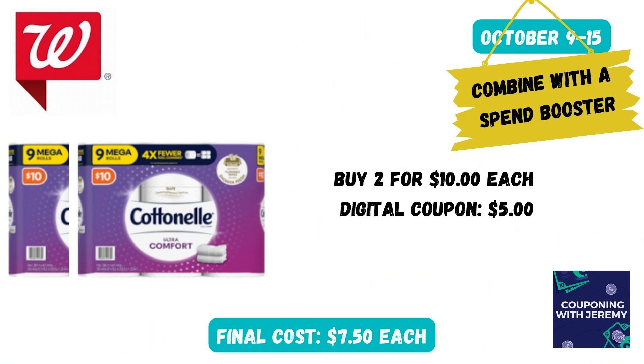Starting off with some TP. Everybody needs TP, and Cottonelle is a great brand. You can buy two of the $10 Cottonelles, then clip the $5 off two digital coupon in the Walgreens app. That would make these just $7.50 each, which is a decent savings. However, if you combine these with a larger spend deal, like spend $20 get $5 back, that would make your cost even lower.